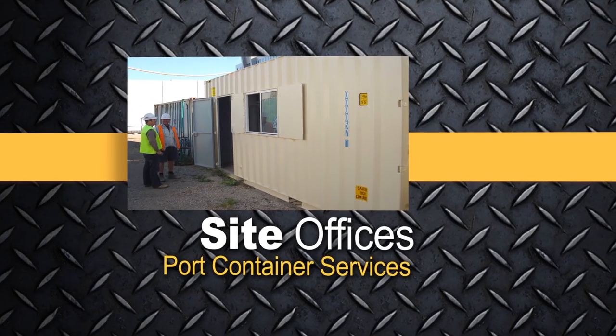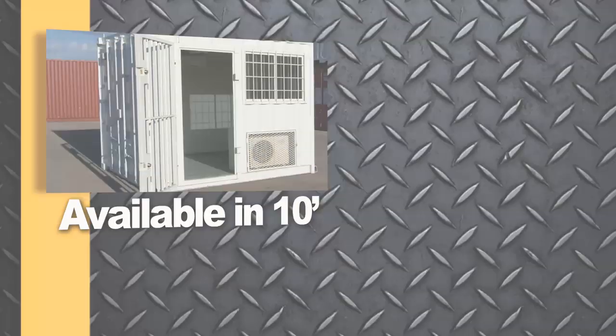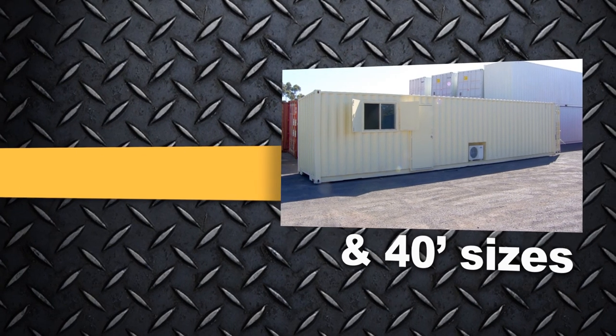At Port Container Services, we pride ourselves in providing the best, high quality, affordable site offices. They're available in a range of different sizes, making them the perfect addition to your work site, no matter how big or small.